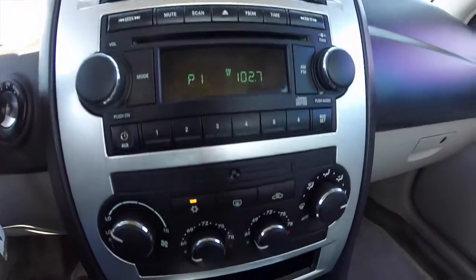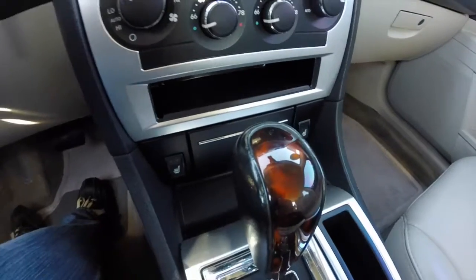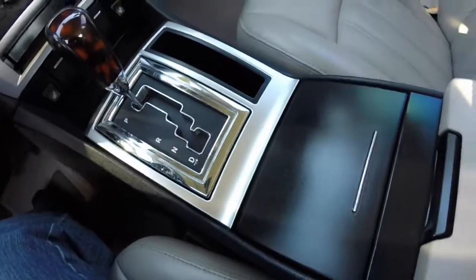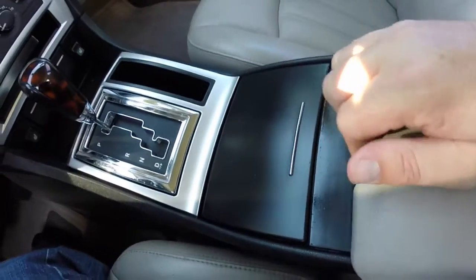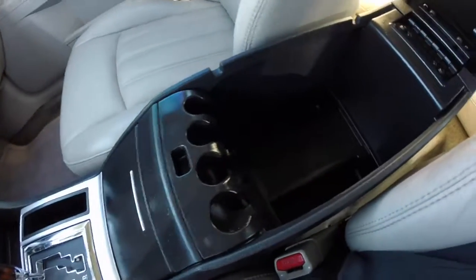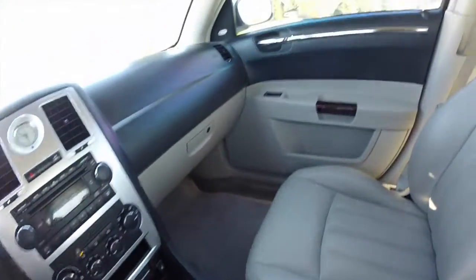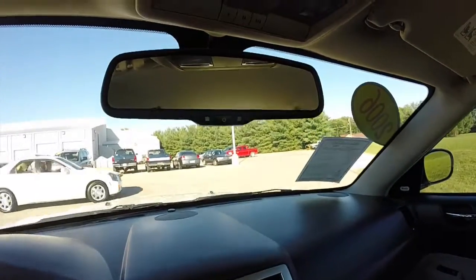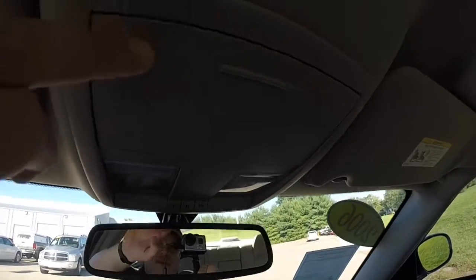AM FM single disc CD player, dual zone automatic climate control, heated front seats, and the tortoise shell interior trim. There are cup holders, interior storage at the armrest. Overhead you have an auto dim mirror, home link universal transmitter, and sunglasses storage.